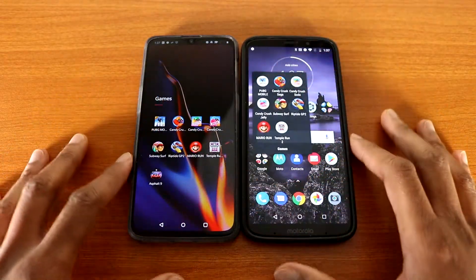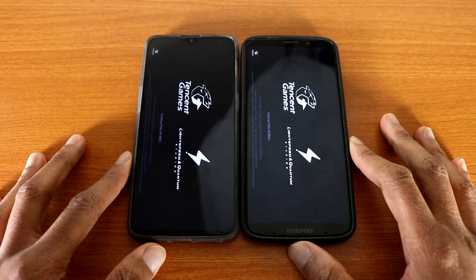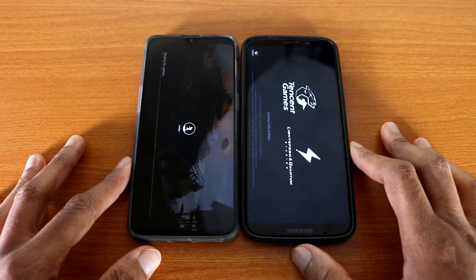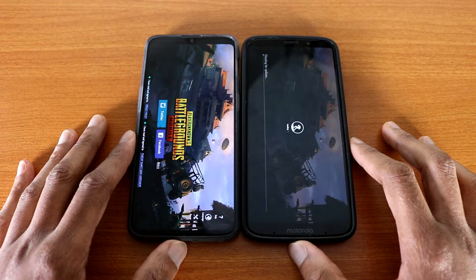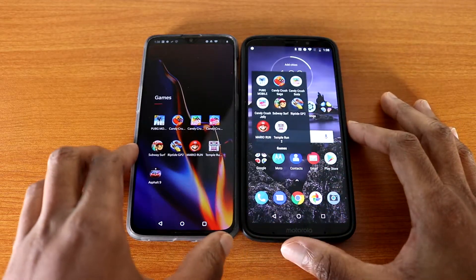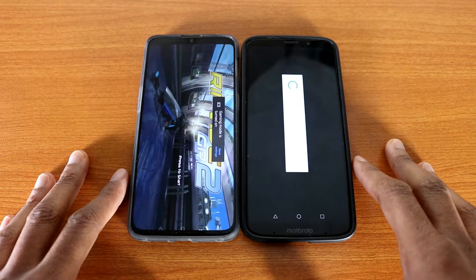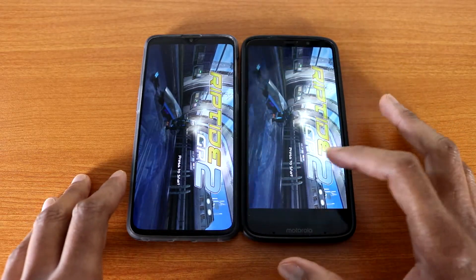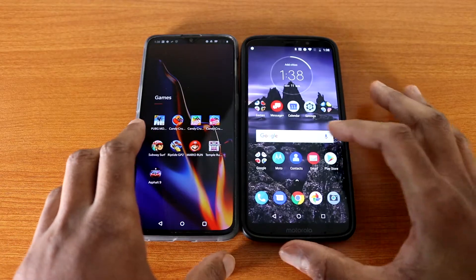Next up, let's go with a couple of games — PUBG Mobile — and we're gonna see who's the fastest. That's PUBG Mobile. They're loading, and the OnePlus 6T finished faster. Next up, here we go and the OnePlus 6T is done.